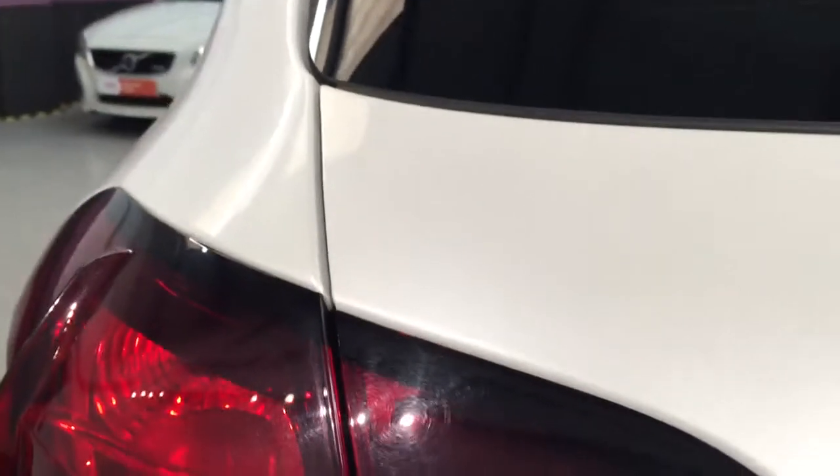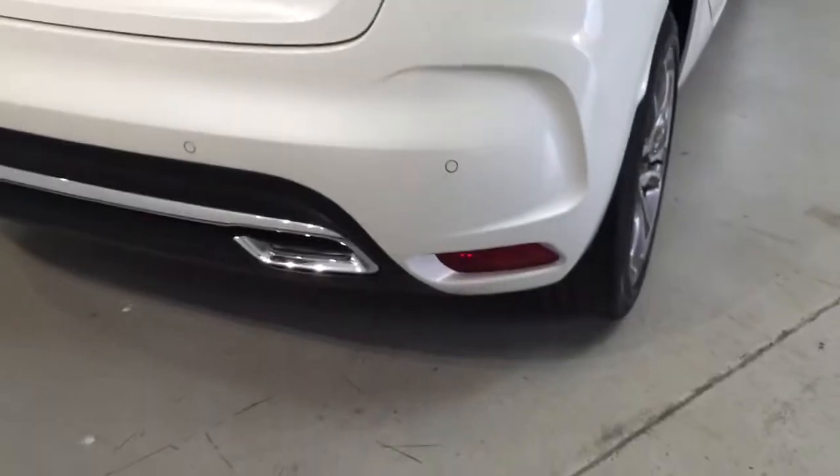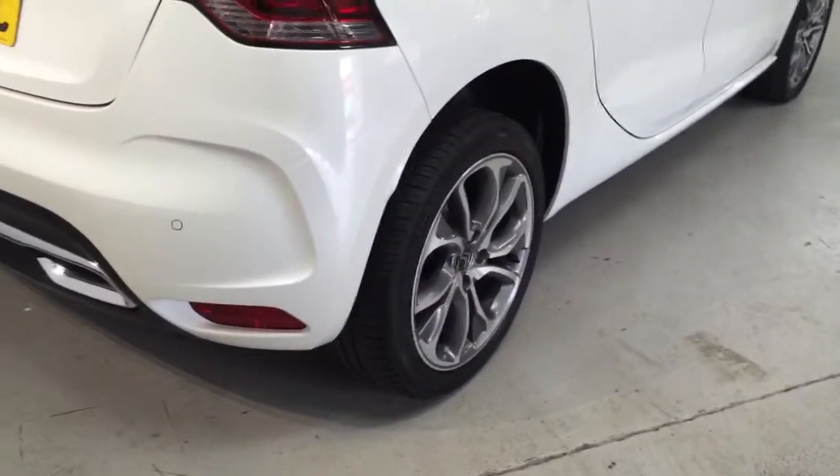Coming round the back, I'm going to show you the paintwork of this car. It's fairly unique — you can see just how nicely it shimmers in the light. It truly does look stunning. Looking at the rear end, you can see it's got parking sensors to the rear and Michelin tyres on the back.